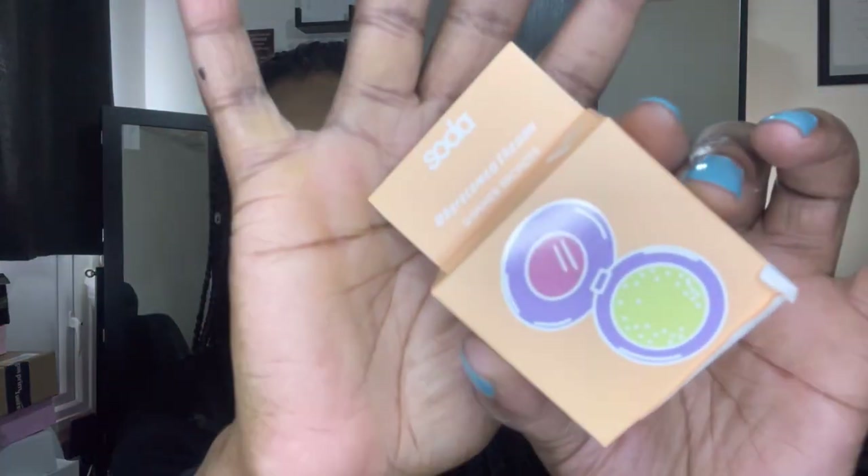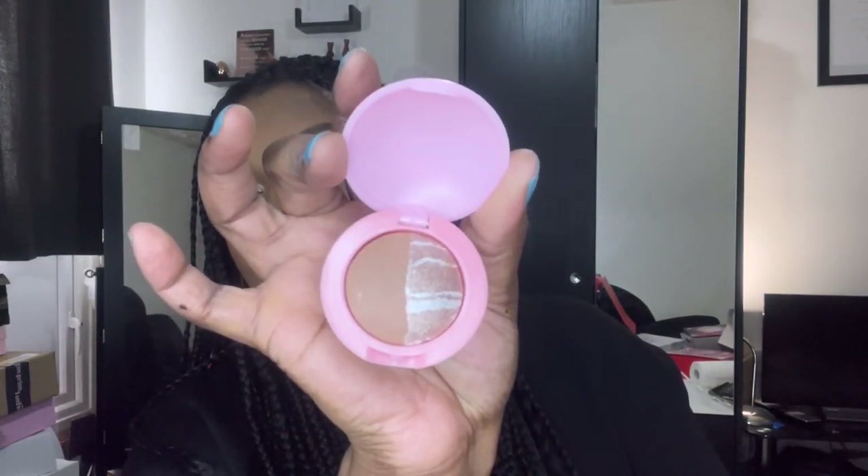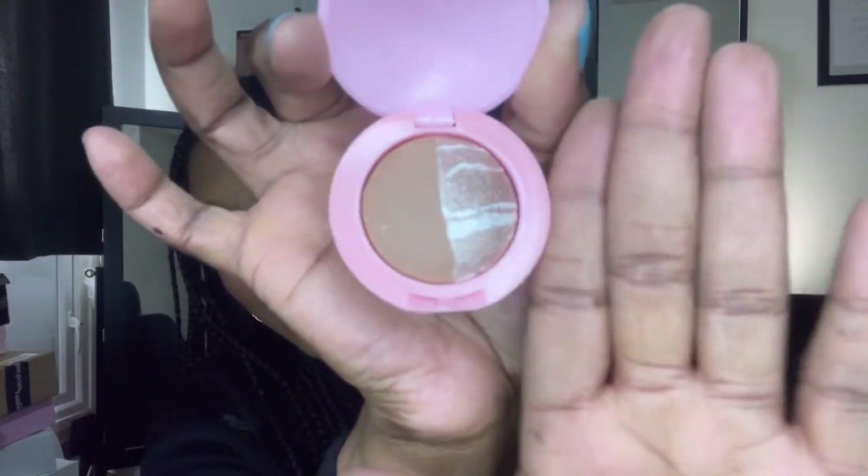Next up we have this shimmer bronzer from Soda. I always feel a bit funny about putting complexion products in boxes, but look at that — it's a shimmer bronzer, but I'm sure we can use it as a highlighter, and it just looks stunning. Oh yeah, I could definitely use it as a highlighter — that is so pretty. Last but not least in this box, we have a six-piece eye brush set.